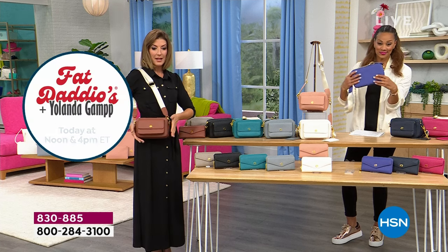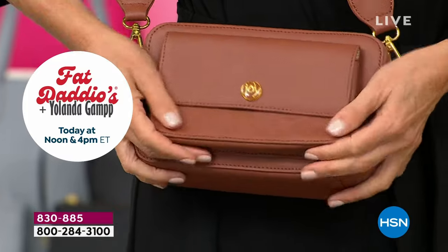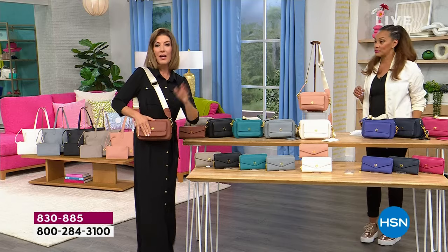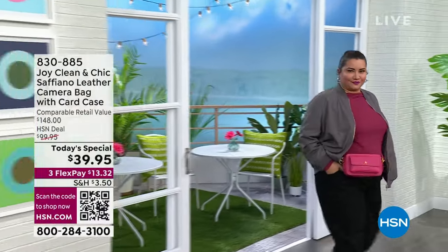Cognac is our bestseller — it's a rich brown, like a chestnut brown, like a caramel brown. I have presented many designer handbags over the years in Saffiano leather. I have never presented a Saffiano leather bag for $39.95.